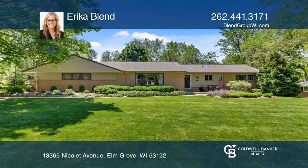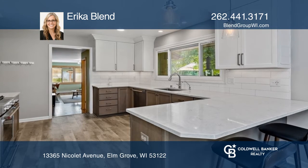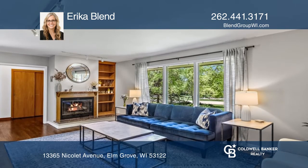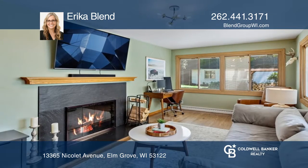This updated three-bedroom and two-and-one-half-bathroom brick ranch has it all. The light and bright large eat-in kitchen has stainless steel appliances and luxury vinyl plank flooring.